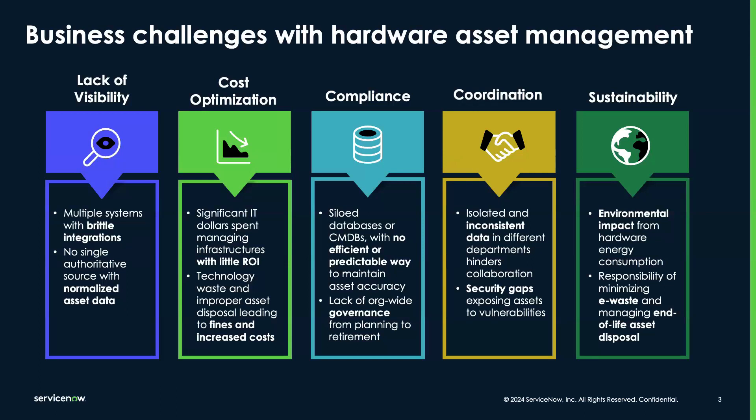These represent significant barriers to efficiency and growth. Hardware Asset Management Pro is designed to directly tackle these by providing an integrated, comprehensive asset management solution that enhances visibility, reduces cost, ensures compliance, improves coordination, and supports your sustainability efforts.